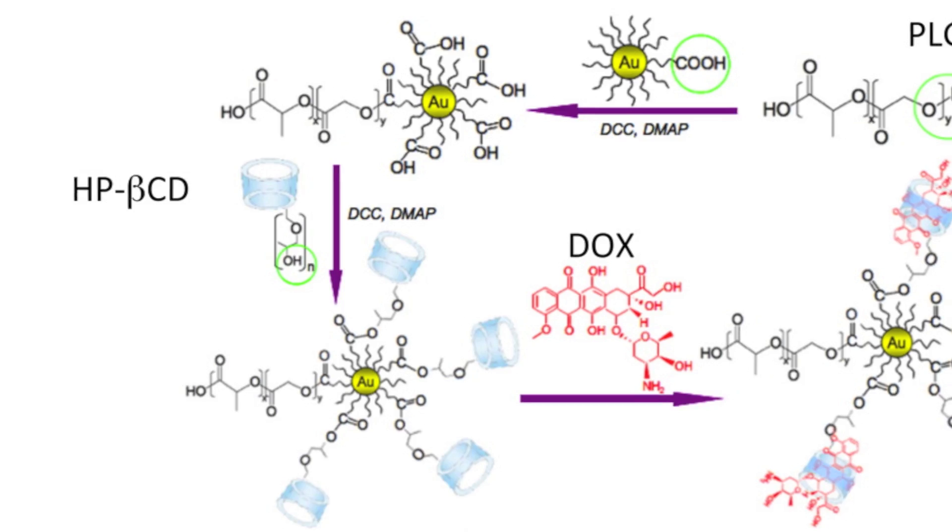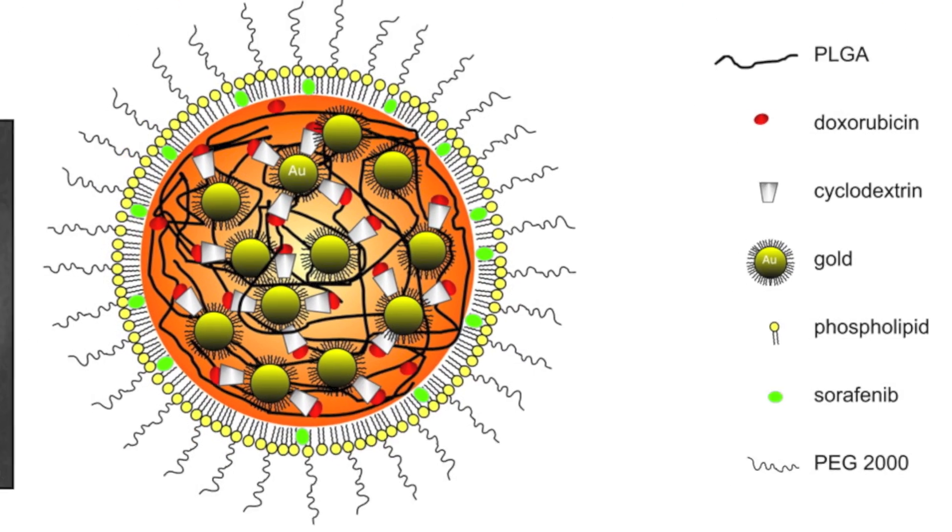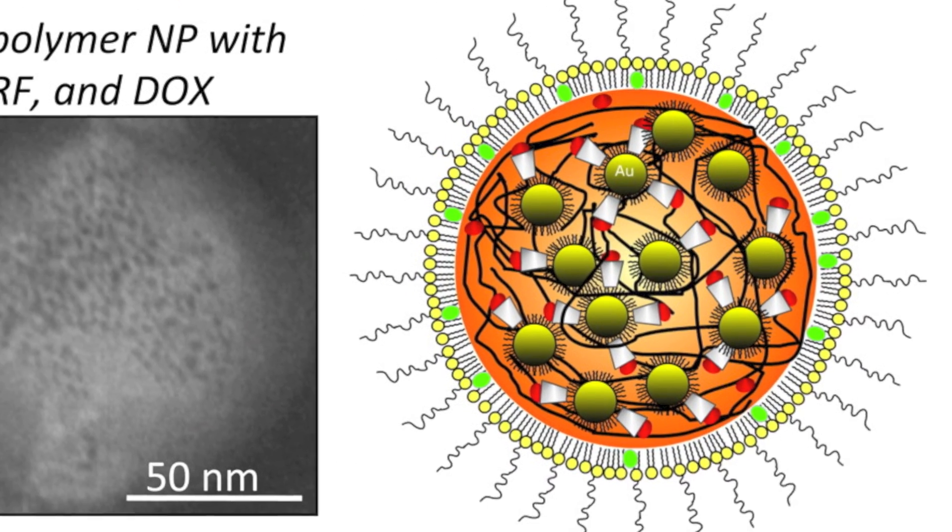I work on the development of complex and multifunctional nanomaterials that are designed to both diagnose and treat disease at the molecular level.